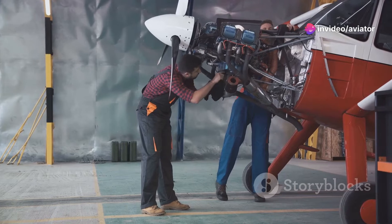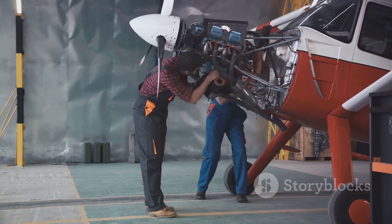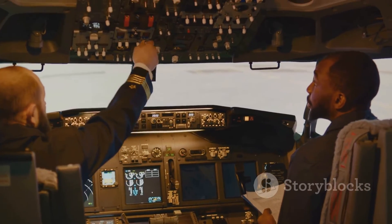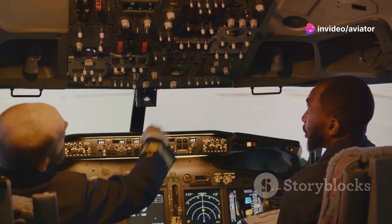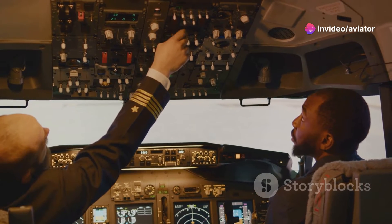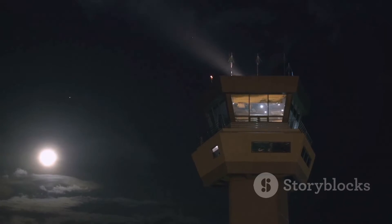In essence, maintaining an aircraft is like conducting a symphony. Every instrument — or in this case component — plays a crucial role. And like a conductor, the maintenance crew ensures that each part performs in harmony with the rest, resulting in a smooth and safe flight. Proper maintenance and operation are vital in keeping our skies safe.